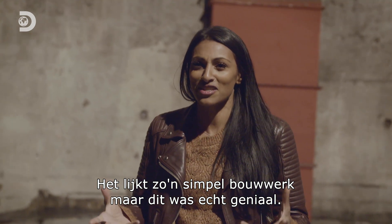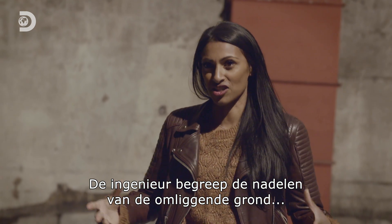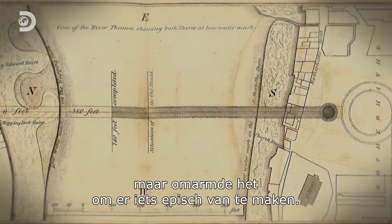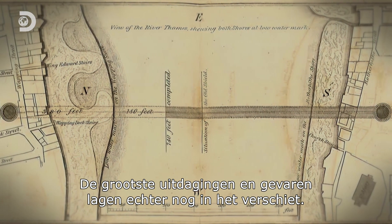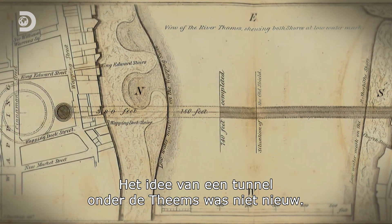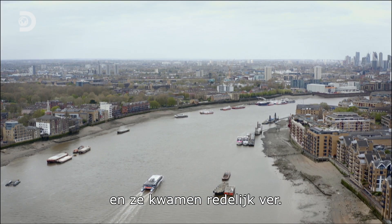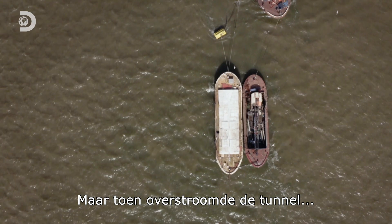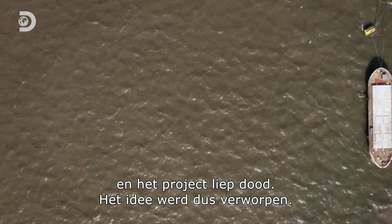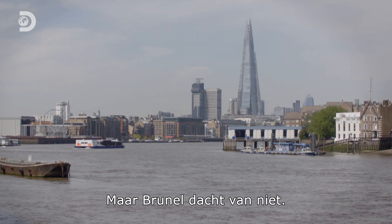It looks like such a simple structure, but this really was a genius mind at work, because the engineer understood the disadvantages of the surrounding soil but embraced it to create something truly epic. The greatest challenges and dangers, however, still lay ahead. The idea of tunnelling under the Thames wasn't new — in 1807, Cornish miners attempted to construct a tunnel and did get reasonably far before the sewage-ridden waters of the Thames flooded the tunnel and the whole project died a death. So the idea was abandoned, and most people didn't think it would be possible.